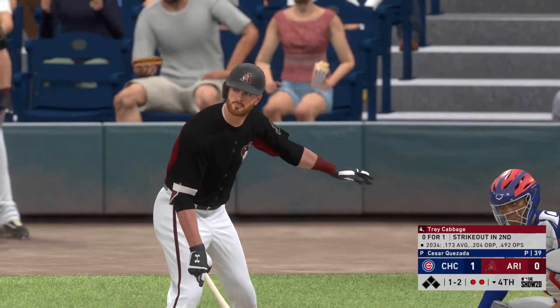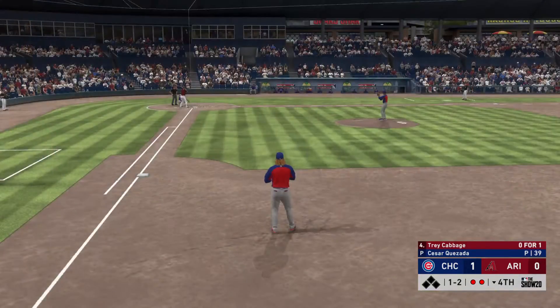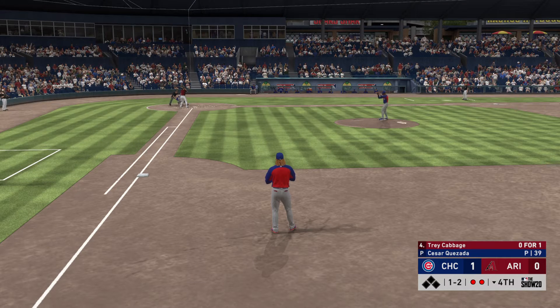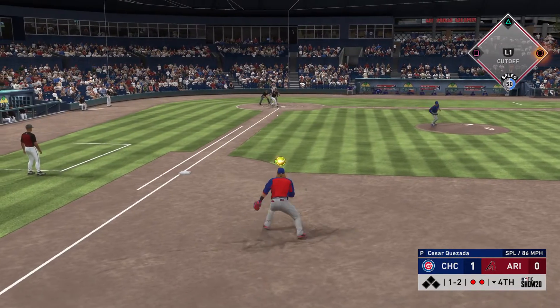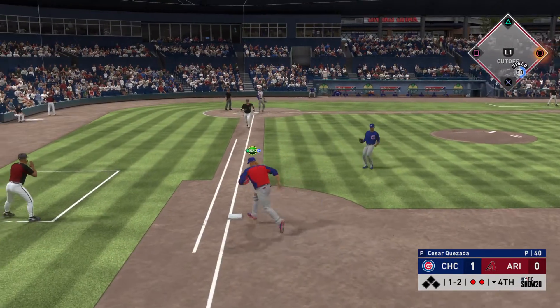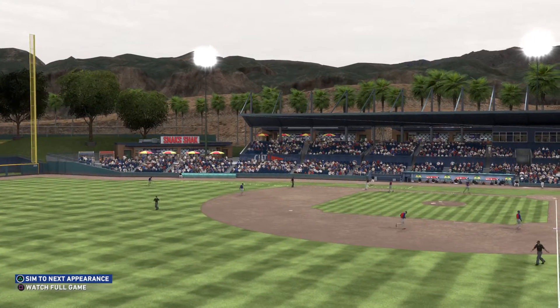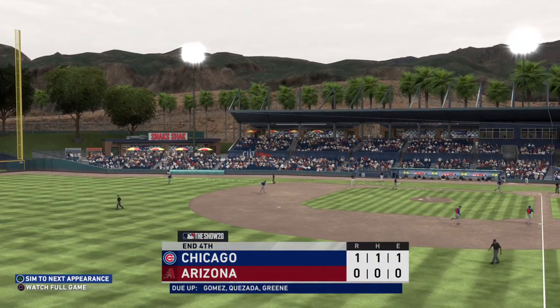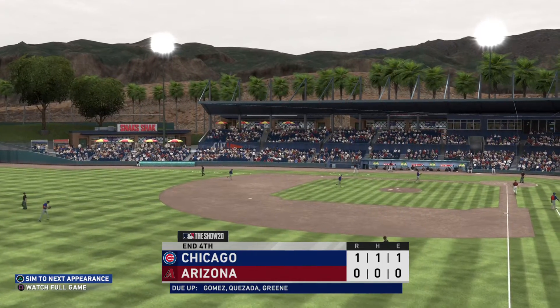At the plate, Trey Cabbage. This guy is still looking at a zero in the hit column. No runs, no hits, no errors so far for the Diamondbacks. Hits softly down the line at first, and he'll step on the bag himself, and the inning is over. Nothing doing here this half. On to the top of inning number five we go. It's the Cubs one, and the Diamondbacks nothing.